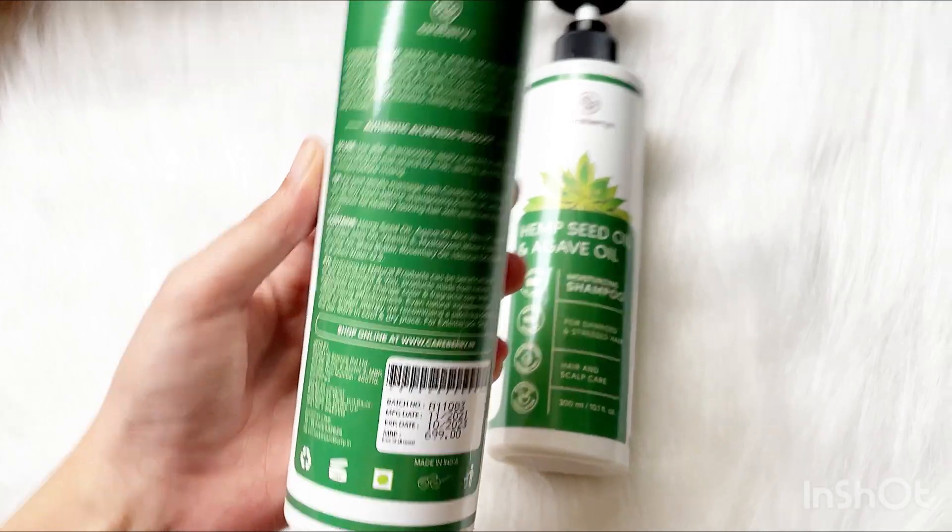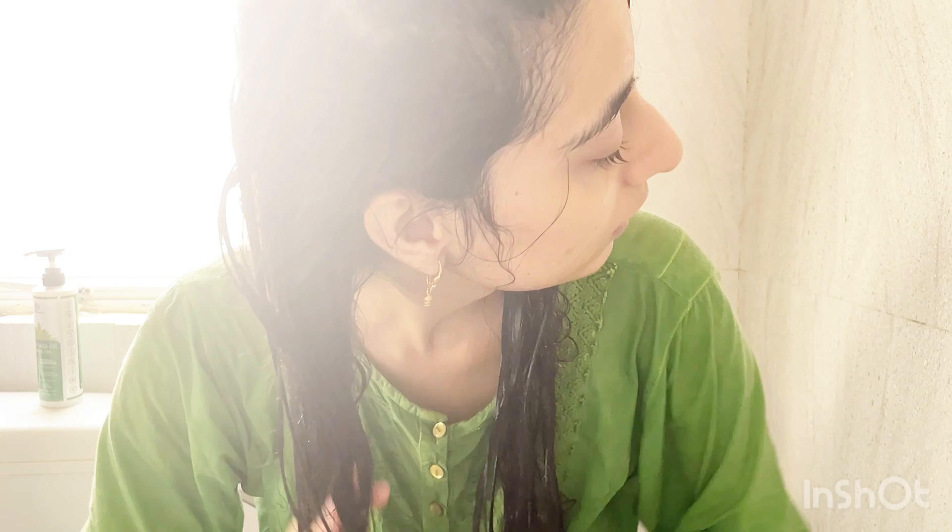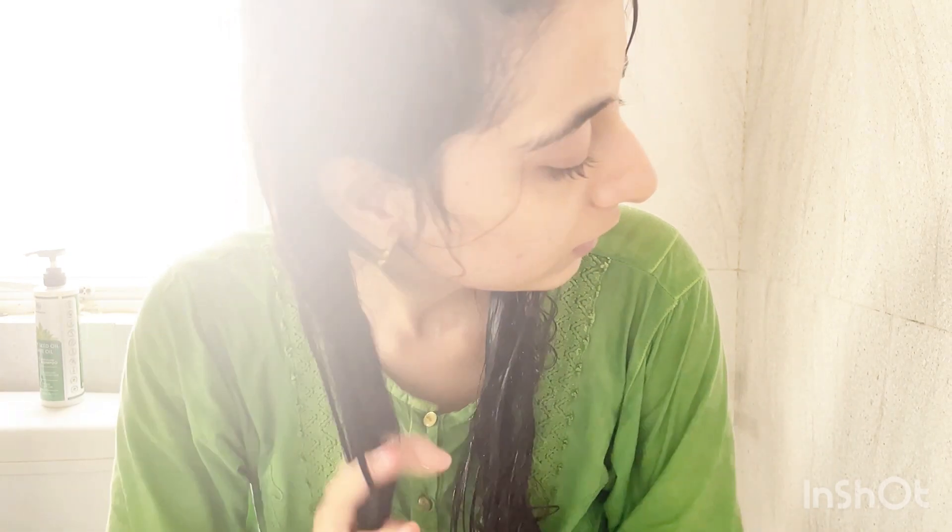I'd also like to mention that during this monsoon I was facing some hair fall, so I won't claim that it helped reduce hair fall — I need to use the shampoo a little bit longer to make that judgment. But when I tried to detangle my hair after washing, I didn't have to apply a lot of effort — I could easily do it.